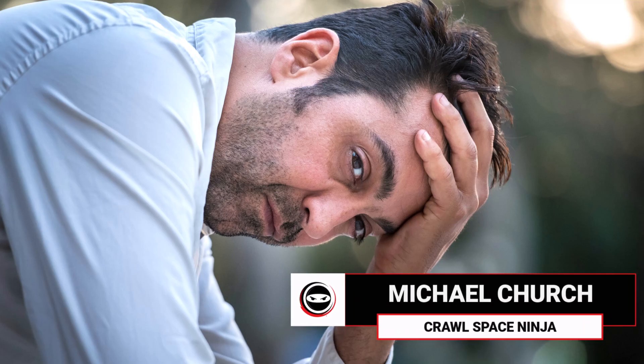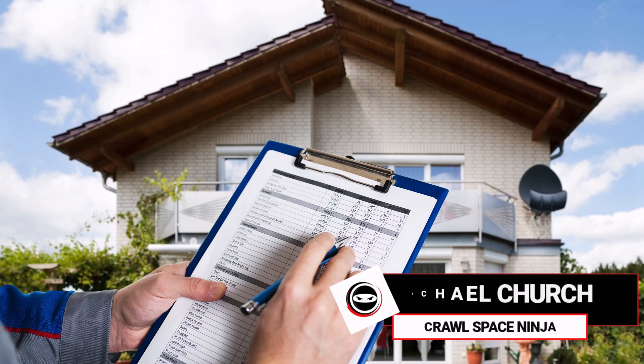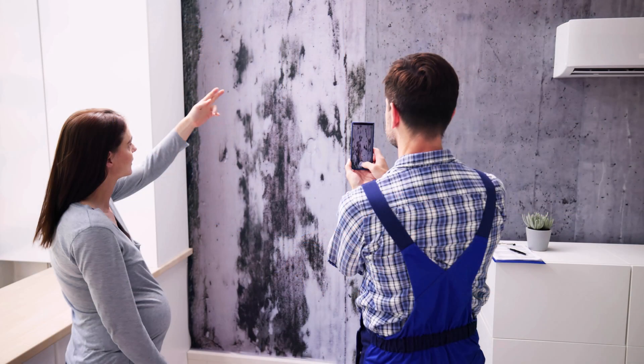Are you concerned about the structural integrity of your home due to wood decay fungus? Wood decay fungus can cause significant damage to your property, leading to costly repairs and even compromising safety. In this episode, we'll explore the signs and symptoms of wood decay fungus, how it spreads, and most importantly, what you can do to prevent and treat it.